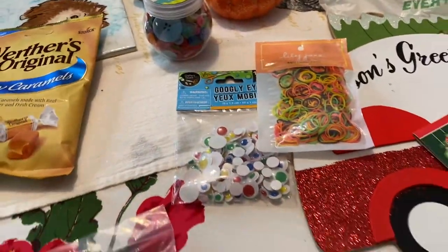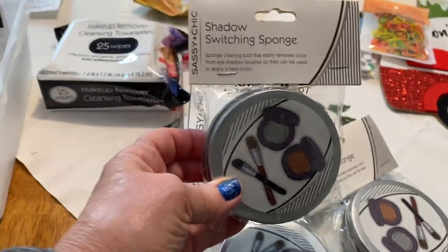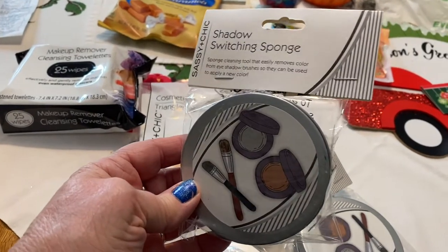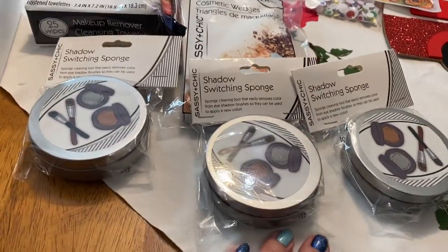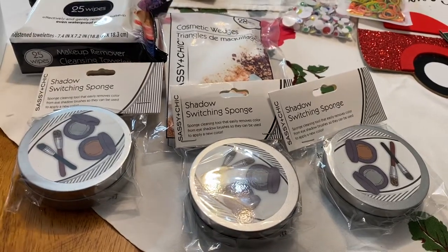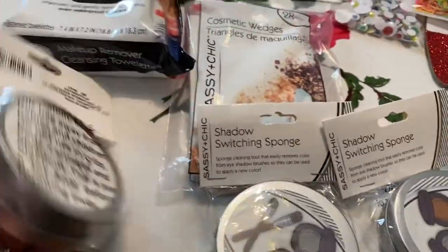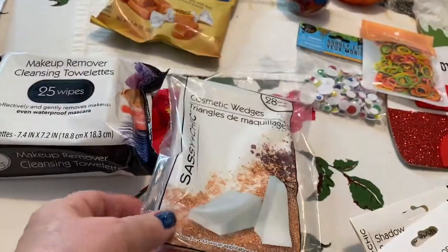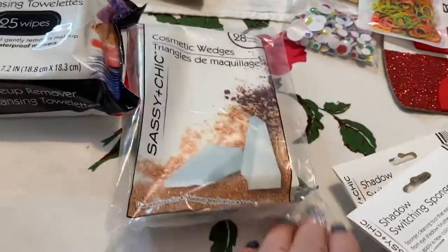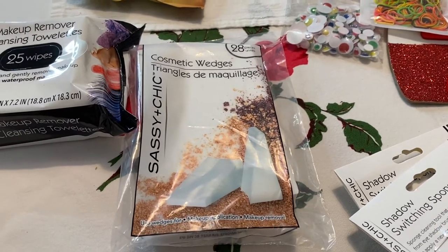Next I had to get some beauty things. I'd never seen this there before — this is a shadow switching sponge, where there's a sponge inside that you switch your brushes on to clean them. I got three of them and I should have picked up more. I also picked up some makeup sponges. These come in handy for my crafts — I'm not really using much makeup, but occasionally I need them to clean up if I made a mistake or something. They come in a pack and are really handy.